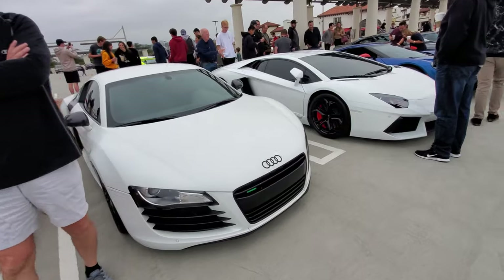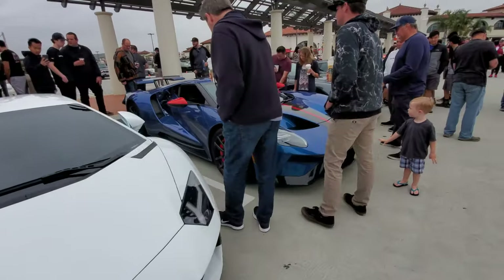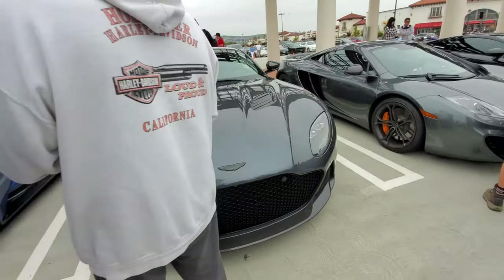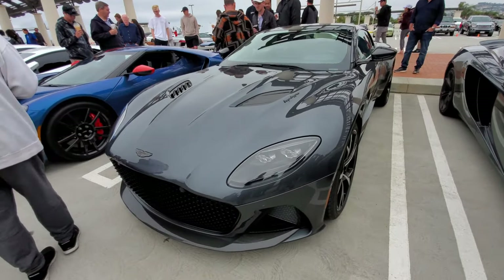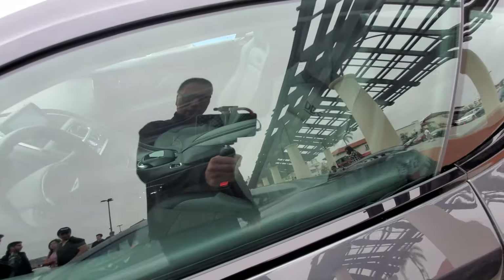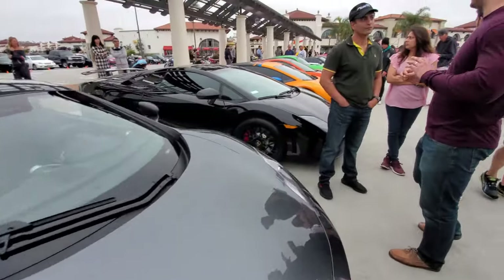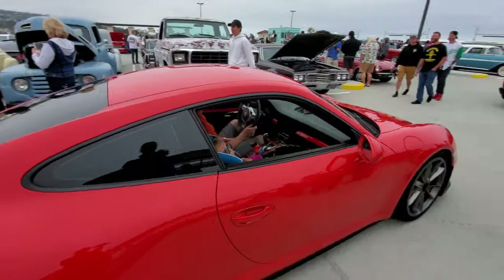Next to the NSX we have a V8 Audi, a V12 Lamborghini Aventador, a Ford GT in blue — newest generation. The kids love it. And here's the super Leggera Aston Martin DBS — too bad the windows aren't down because the interior on this car is beautiful.